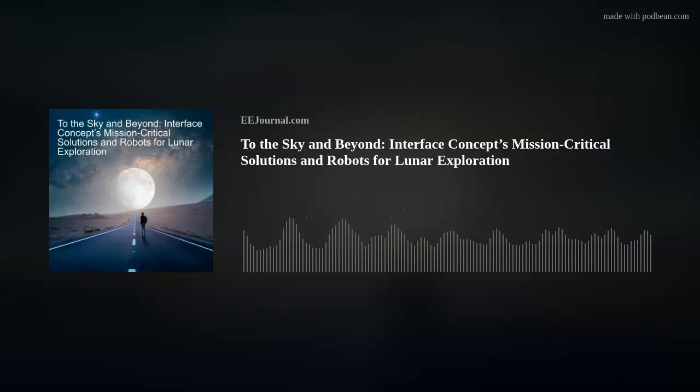Hello, hello, hello, my friends. Welcome to episode number 541 of this here electronic engineering podcast called Amelia's Weekly Fish Fry, brought to you by eejournal.com and written, produced, and hosted by yours truly, Amelia Dalton.